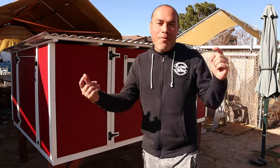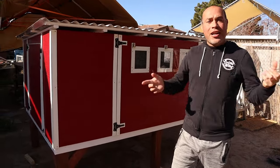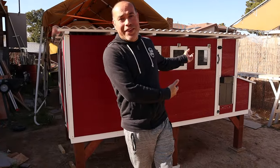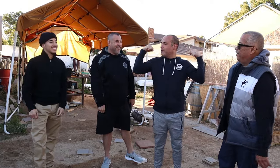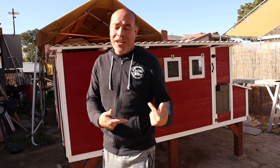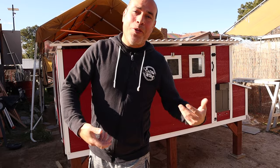Hi guys, welcome back to Bok Bok Bouquet. Happy New Year! Today is January 1st, 2024, and I just finished this nice coop for a client located in Phoenix, Arizona. I'm going to give you a quick little tour of their coop that I built all week long. Later, my brother and my dad are going to come help me lift it up into a truck because it's a few hundred pounds. Stick around to the end to see how we load it up.